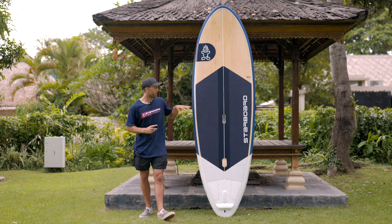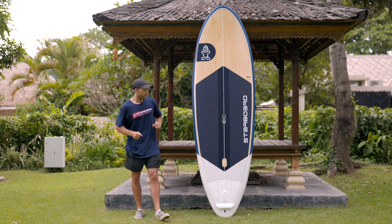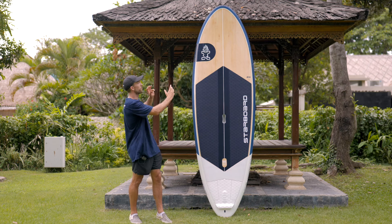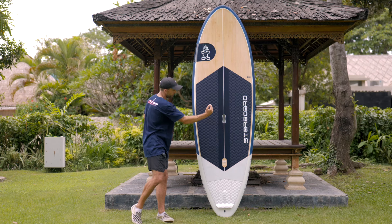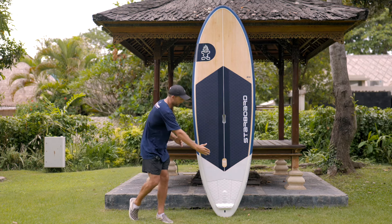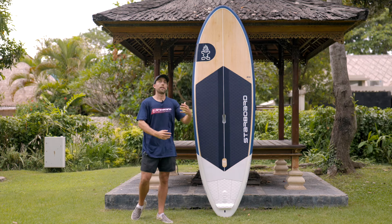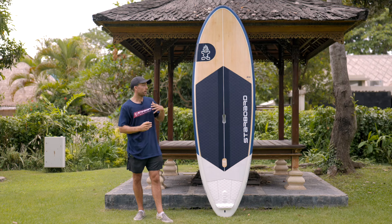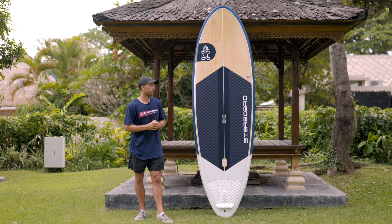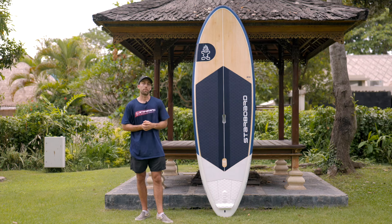To wrap up the 2025 Whopper range: three boards — 9.0, 10.0, and 11.0. These boards now blend the much-loved characteristics of the traditional Whopper — wide nose, wide outline — with the features of the Spice: wing tail and beveled rail, giving you performance and ease for first-timers getting into subsurfing, while still delivering performance for those that really want to rip in the waves. Ideal for heavier riders and those looking to get into subsurfing.